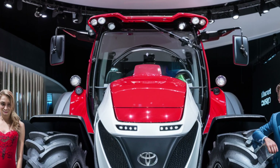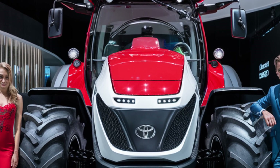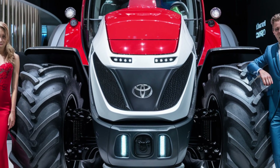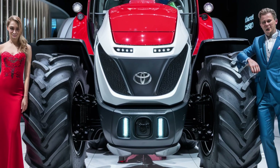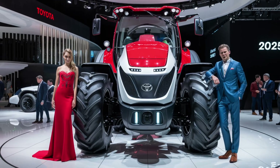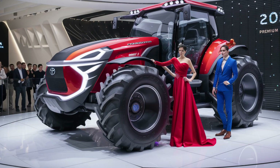At first glance, it's clear that this isn't your grandfather's tractor. The sleek, aerodynamic design borrows cues from Toyota's automotive line-up, with sharp LED headlights, sculpted body panels, and even a futuristic front grille that almost looks like it came off a Lexus SUV. But it's not just about looks — this design is functional too, with everything from airflow to weight distribution carefully calculated for efficiency and performance.